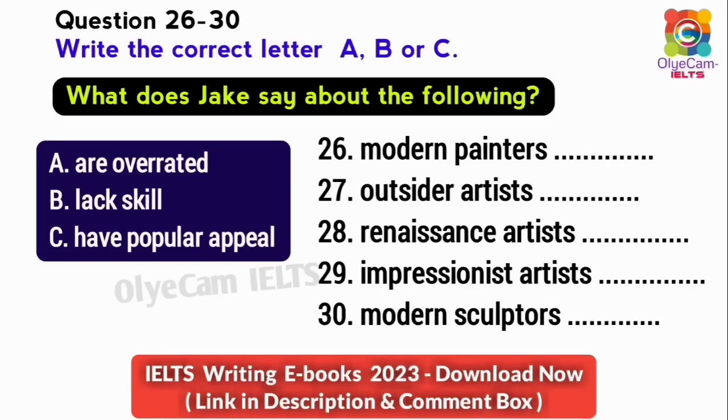You seem to have quite definite views about art. Well, it was most interesting hearing your views. That's the end of Section 3. You have half a minute to check your answers.